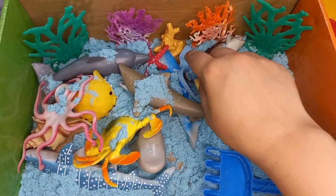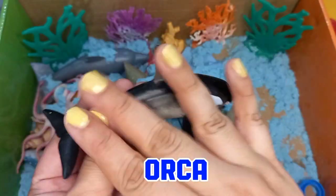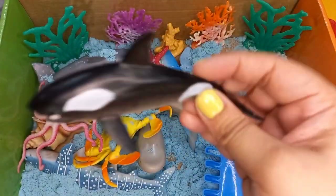Let's see which one is our next sea animal. It's an orca. Orcas are also known as killer whales.